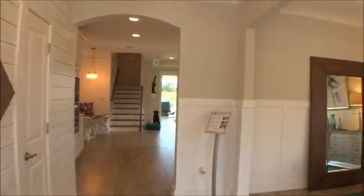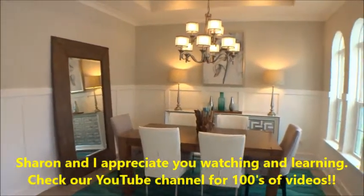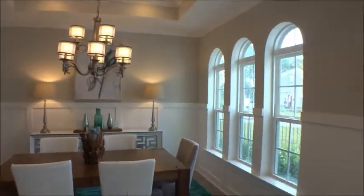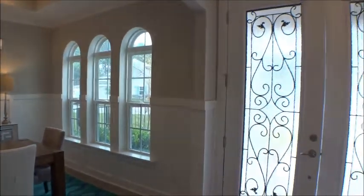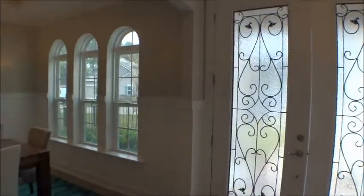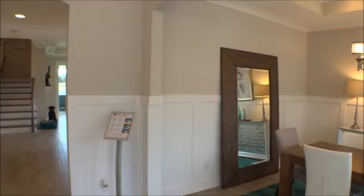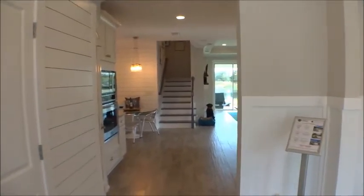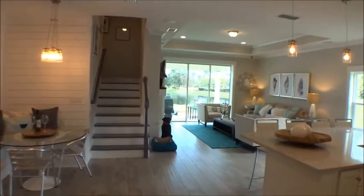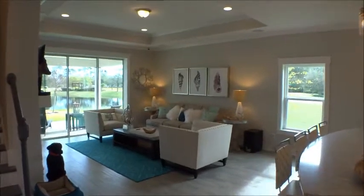Dream Finders here at Madeira is building some beautiful homes — their attention to detail is very good. Nice tray ceiling here in the dining area as we enter off the front hallway. Wide opening — let me come back and let you take a peek at those beautiful full glass entry doors. We come into the big gathering area here — the Edison 2 with the bonus has got great use of space.